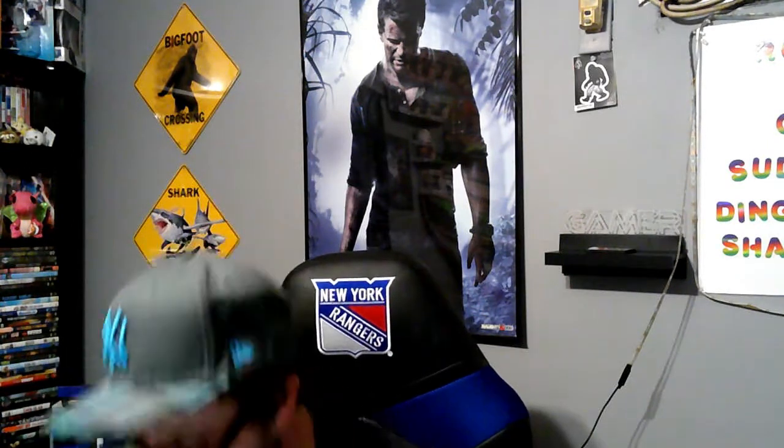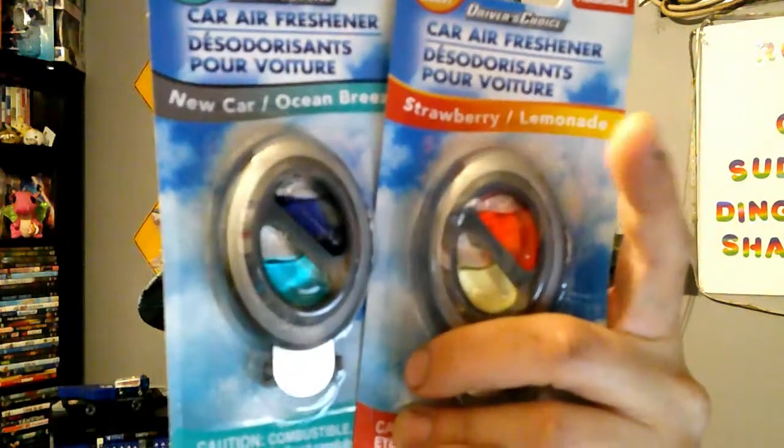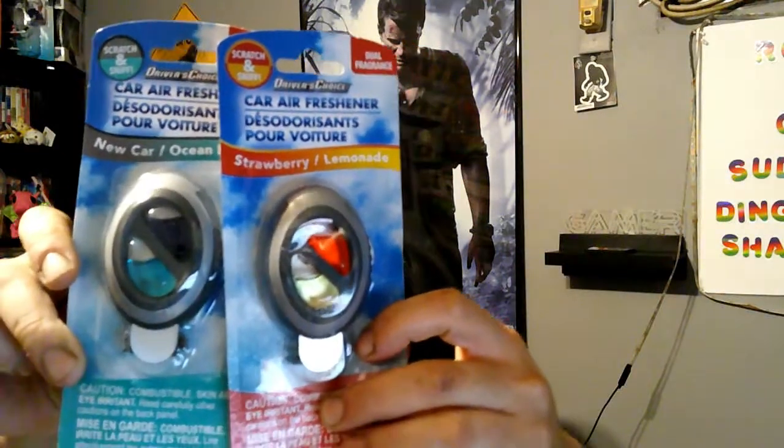We picked up some more of the taco seasoning mix — El Paso. Me and my girlfriend make tacos, so we got another one of the mixes for just a dollar. Might as well get it. And then I picked up these new air fresheners right here. They're two-in-one — you scratch and sniff, it actually says 'scratch and sniff' right there in the top corner. This one is new car scent, and the other is Ocean Breeze and strawberry lemonade. Put these in your car.